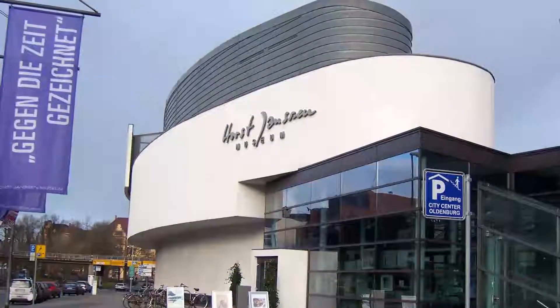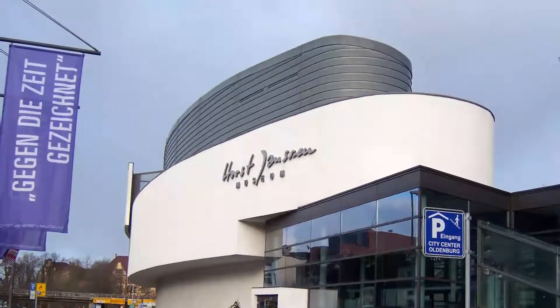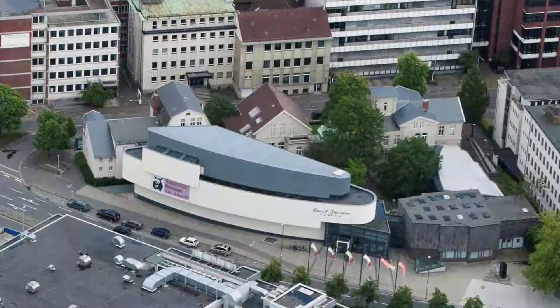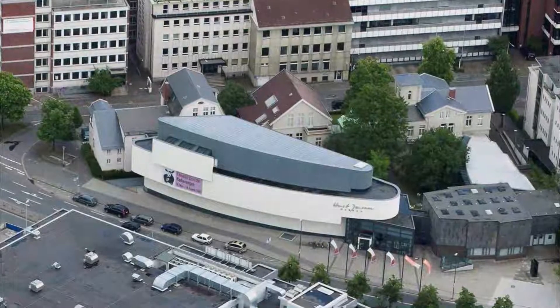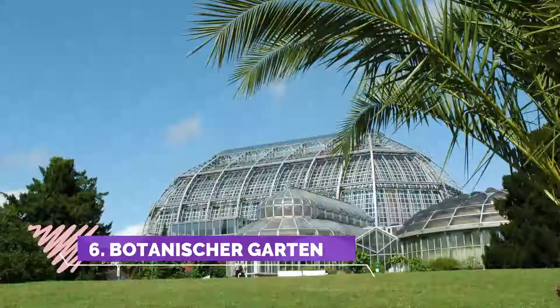Number five: Horst Janssen Museum. A really good tribute to a local artist. I was less convinced by one of the two touring exhibitions though — the other was a delight. The municipal section is a bit dull and worthy. The best feature, a relief model of the town in medieval times, was getting tatty and would have benefited from a projector to occasionally overlay the modern street layout.